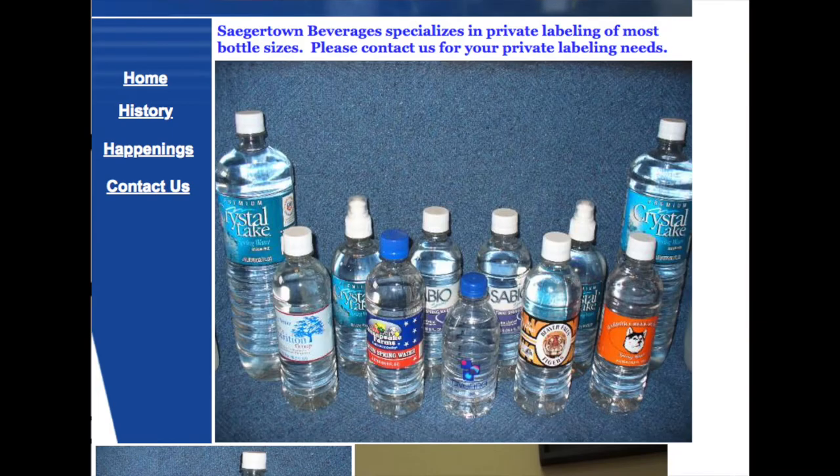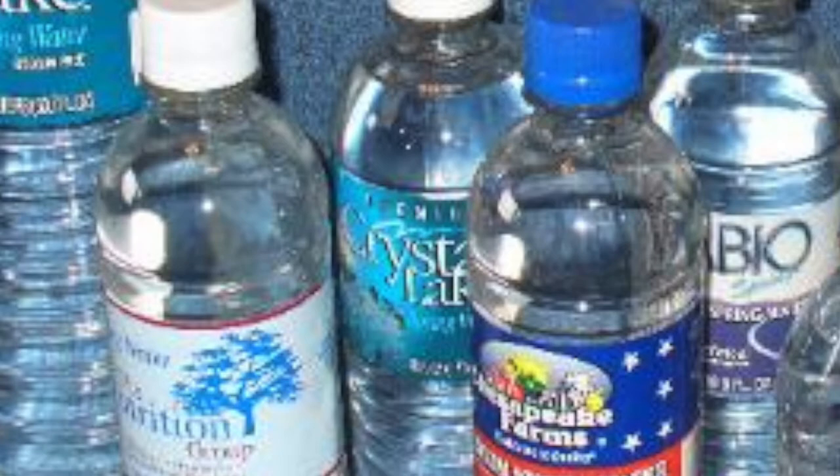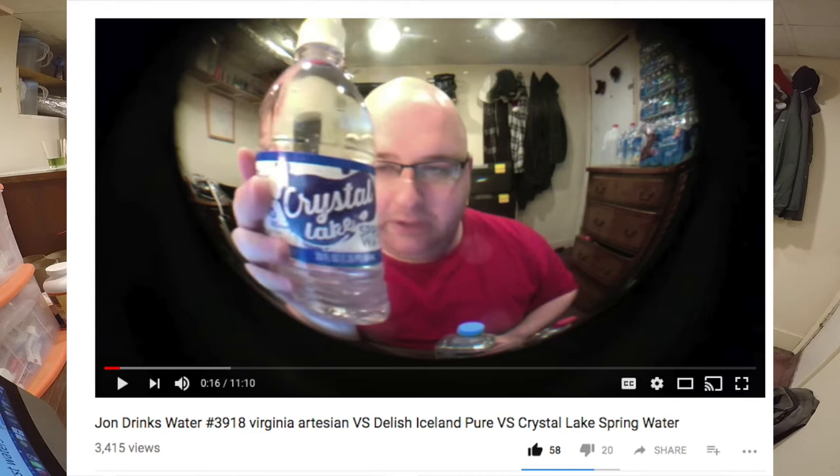But then I found another page on their website showing other brands of water that they make and just put their label on. I found out that they also make Crystal Lake water. Crystal Lake water I reviewed about two years ago — it was one of the worst waters I've ever had. It's from Rite Aid, same bottling company, just a different label, and it tasted terrible — like dirty water. But that was a spring water; this is a distilled water, so maybe it'll taste better. Let's open them up and do a comparison.